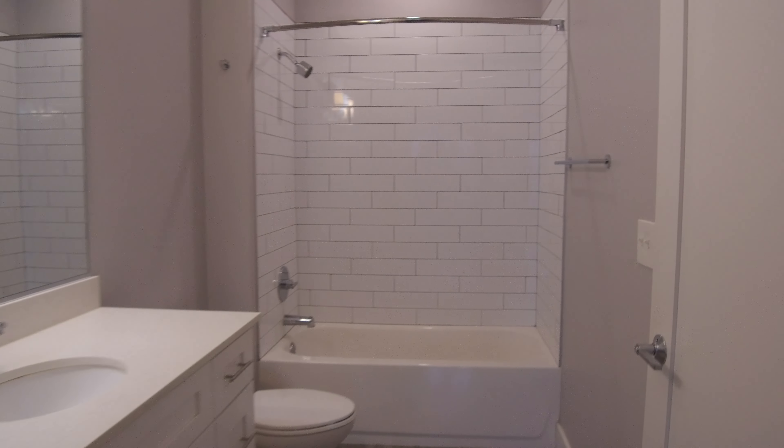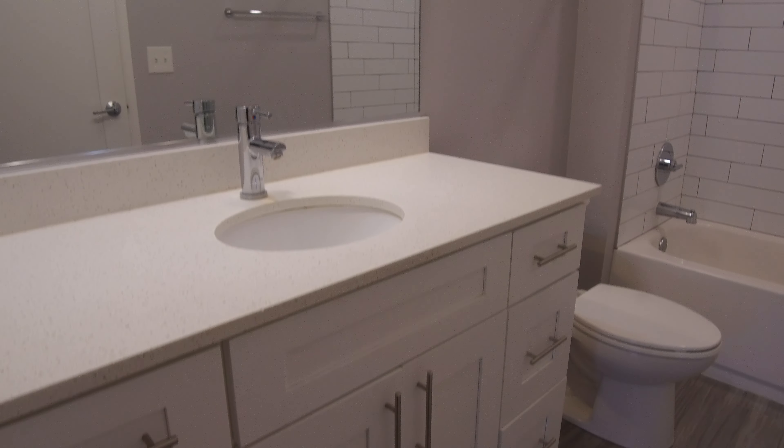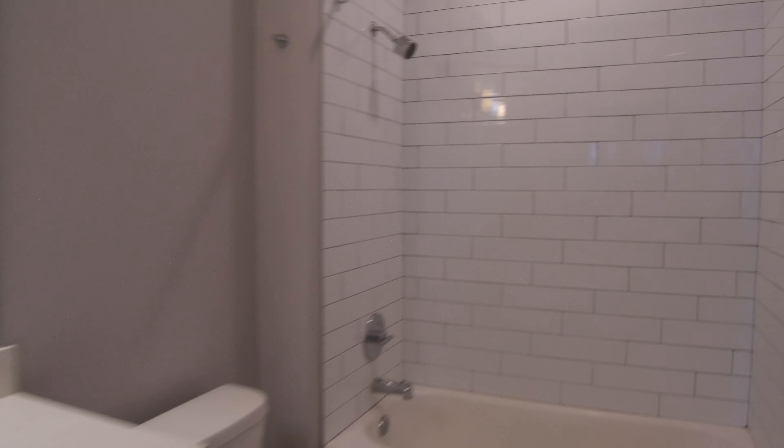Here's the bathroom — nice white subway tile, bigger than normal. You can see you've got two sets of three drawers on each side of the sink itself, so it's bigger than most.